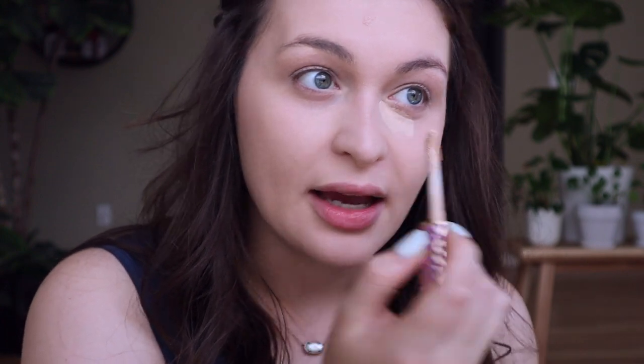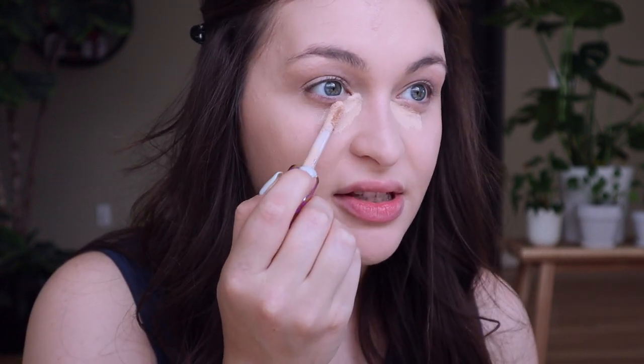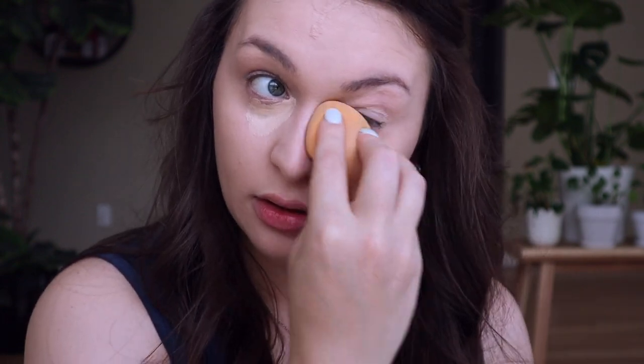Now that my foundation is on, I'm going to go in with my concealer. I'm using the Shape Tape, which I think a lot of people use — it's just my favorite kind. And I'm just going to put it under my eyes. I used to put it in a bunch of different places on my face, but now I'm like, nope, just the eyes. Okay, that's what that looks like.